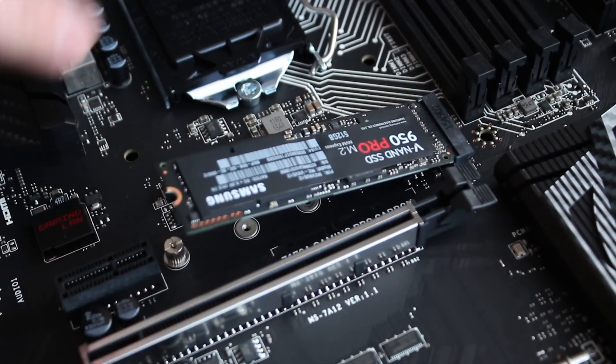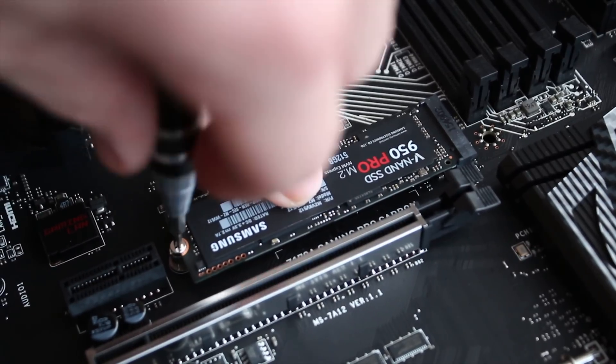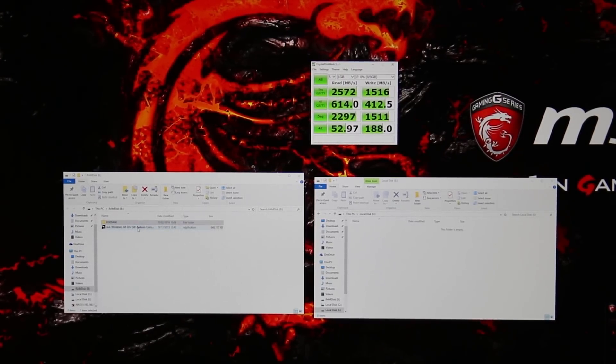There is nothing to compare it to besides a RAM disk, which is why I'm using a RAM disk in the tests. To install it, basically install it like DIMM memory in a laptop — just put it in at a slight angle, make sure it's all the way in the slot, push it down, and put the screw in.